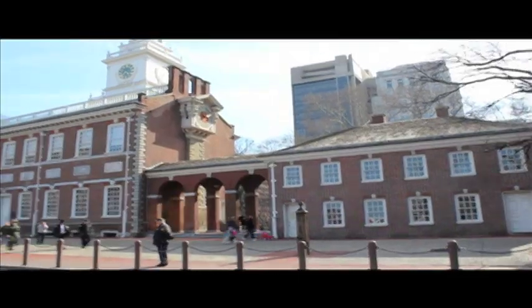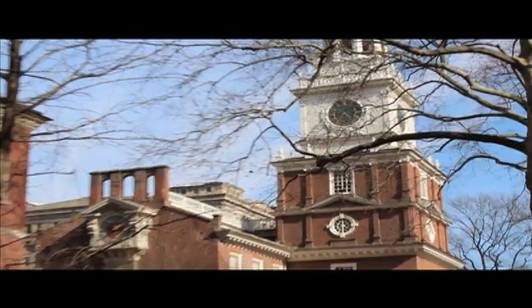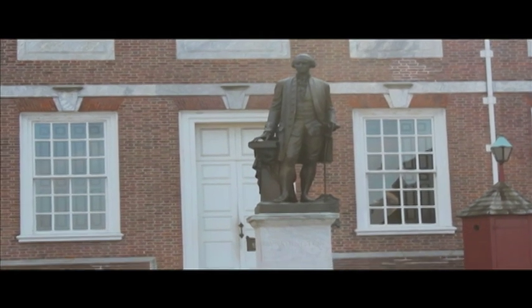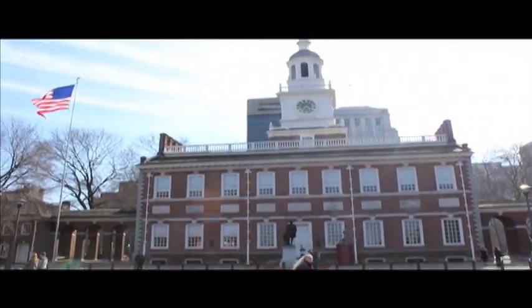Over my shoulder you'll see Independence Hall, where the United States Constitution was signed. For this particular site, you do need tickets, but they are free. However, they only have a certain number each day, so try to get here early. It was in the Assembly Room of this building that George Washington was appointed Commander-in-Chief in 1775, and the Declaration of Independence was adopted on July 4, 1776.